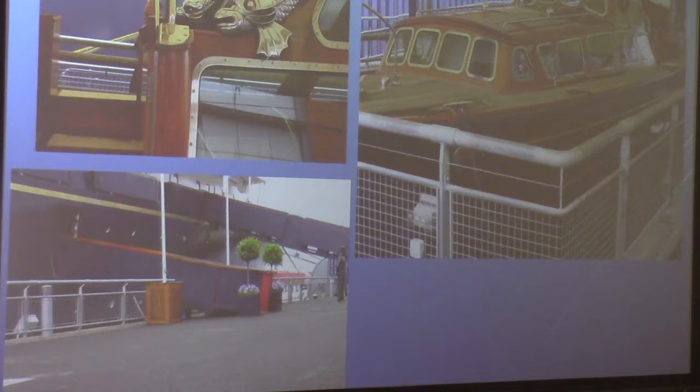This is the tender — I'd say about 30 to 35 feet long. That's just an example of some of the decoration on the top left. There were gangways to get onto the boat, and they were always red, indicating, of course, that's where the royal family would board.